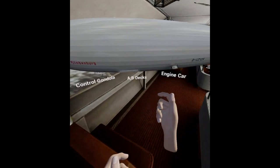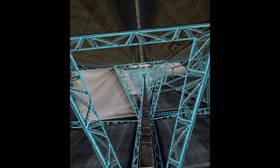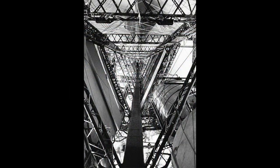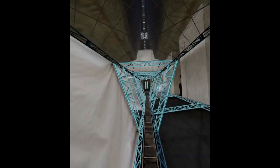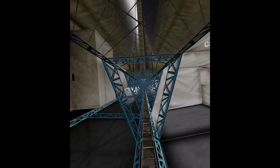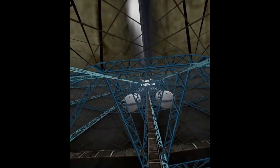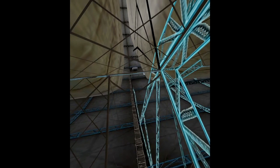Let's go to the keel corridor — this connects the ship from one end to the other. There are ballast tanks here. Men would actually walk across this thing while it was in the sky to do maintenance on the ship. Let's go to one of the engine cars — kind of terrifying.